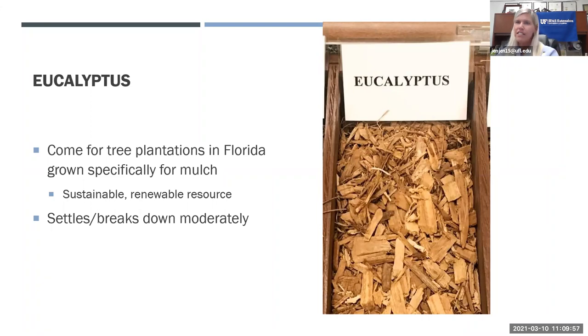Eucalyptus is another great mulch, readily available at home and garden stores. It comes from tree plantations in Florida grown specifically for mulch. They grow eucalyptus — a very fast-growing tree — cut them down, mulch them, and replant them. So it's another sustainable, renewable resource. It has a moderate breakdown rate — faster than pine bark but slower than pine needles. It has a nice medium brown color and is available at most garden centers.